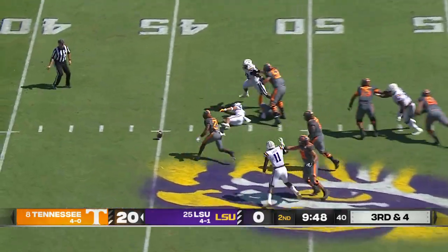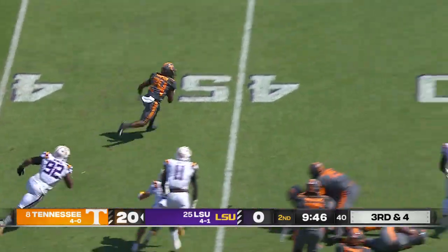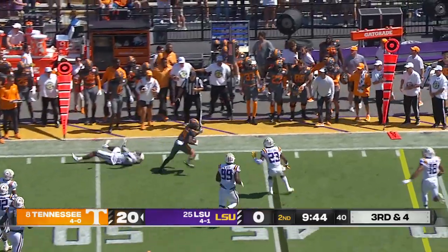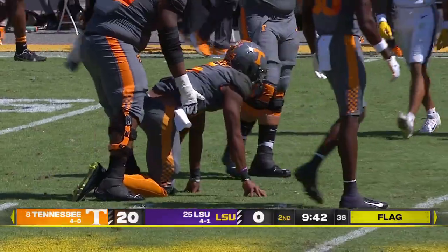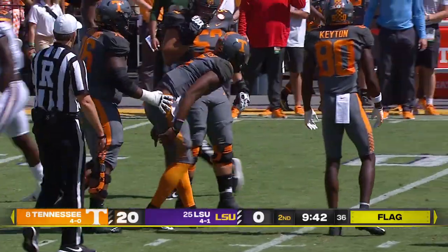LSU shotgun snap, pressure comes, ball separated from Hooker, picked up by Sampson on the left side. LSU's got to get him down. Eventually they bust him into the boundary, he'll be short of the first down up around the 46 yard line.